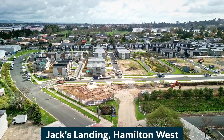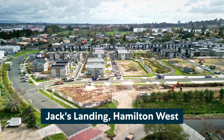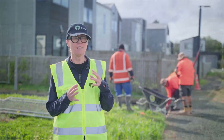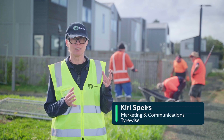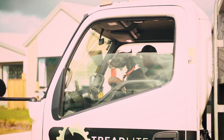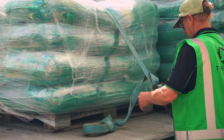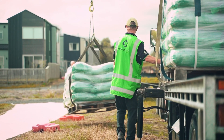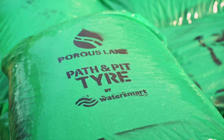TireWise has a goal that after four years we'll be using 80% of New Zealand's end-of-life tyres in products made from recycled rubber materials. Innovative products like Porous Lane are a huge part of that solution, and it's great to see a product that has environmental benefits beyond just using recycled material.